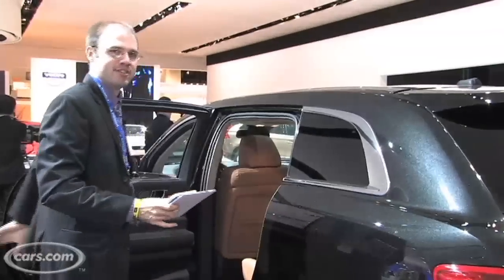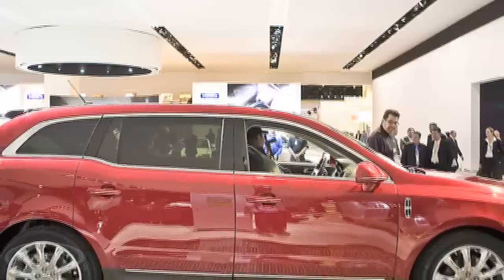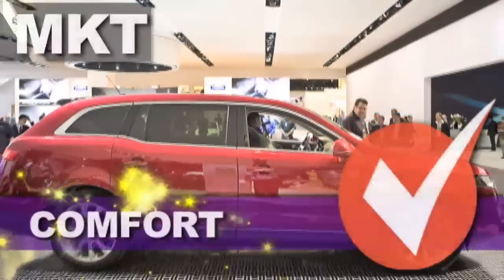The MKT has an advantage over the SRX as it's a bigger vehicle overall, and that helps translate into more interior space, giving the MKT the win in the comfort category.